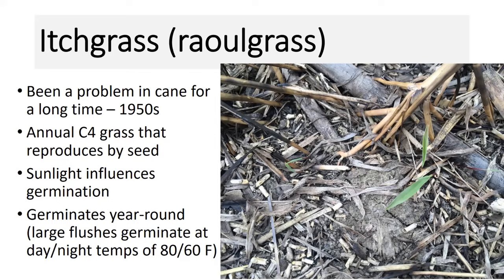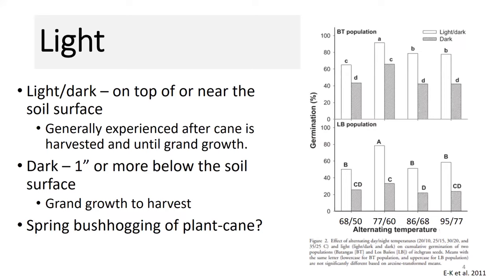As I mentioned earlier, light can influence seed germination. This is a graph pulled from a manuscript by EK et al. 2011. The highlight here is where you have periods of sunlight-dark-sunlight-dark — there seems to be a significant increase in itchgrass seed germination. The period of time where we typically see these periods of light and dark in our cropping system is after the cane is harvested and until the grand growth stage.